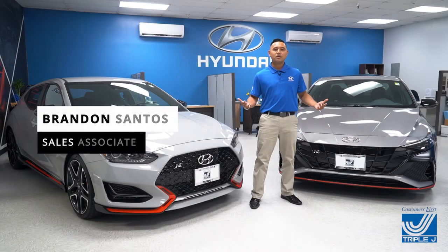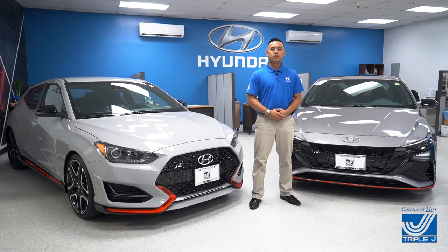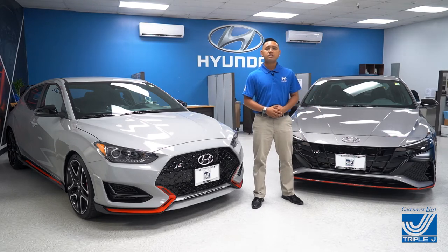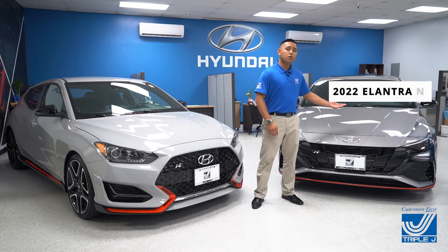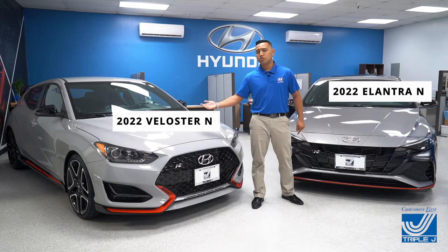Hello everyone, my name is Brandon Santos with Triple J Motors and today I'll be introducing you to the newest addition to our Hyundai fleet — the best high-performance compact sedan in its category, the 2022 Hyundai Elantra N and the brand new 2022 Hyundai Veloster N.